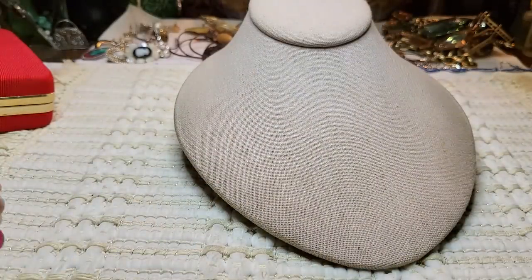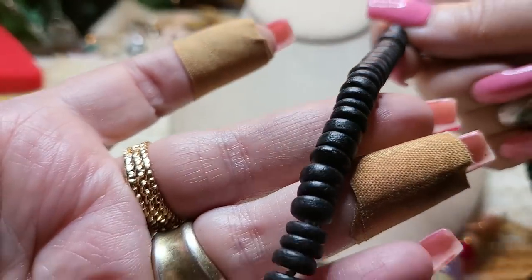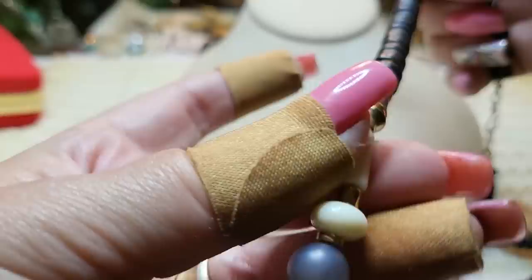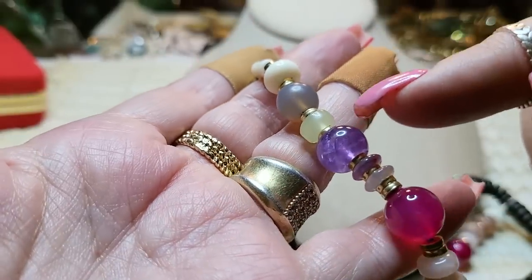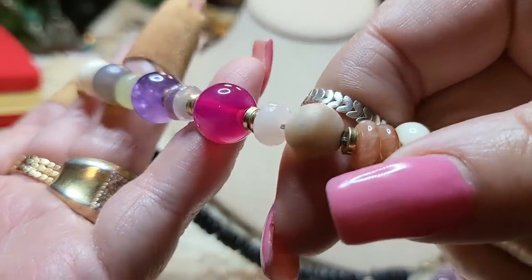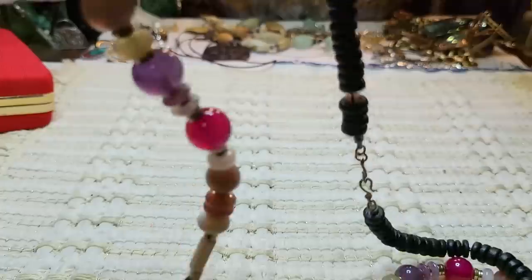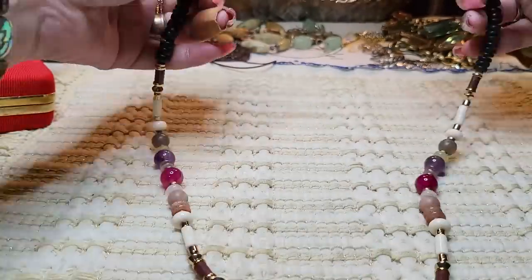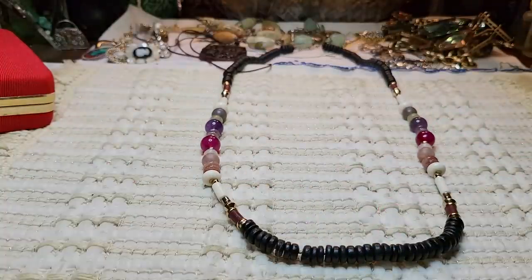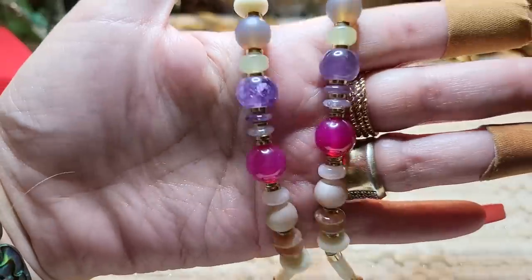Then we have a longer piece — I'm surprised she's getting rid of this one because she wore it not too long ago. These look like painted coconut shells or wood, and there are amethyst — real stones — along with glass. It's a really pretty necklace. I even just saw a picture of her wearing it last year. You get tired of things sometimes and want something new.